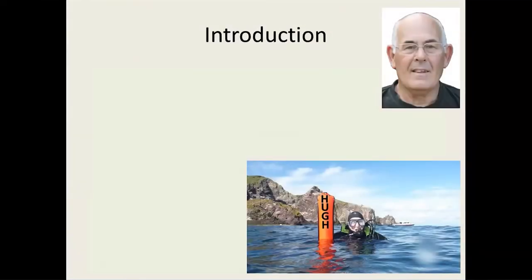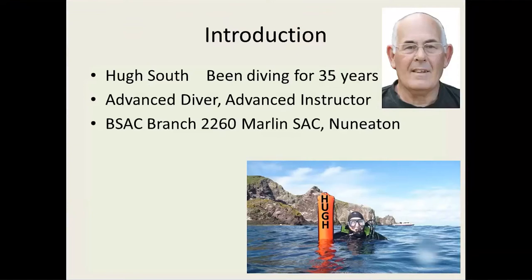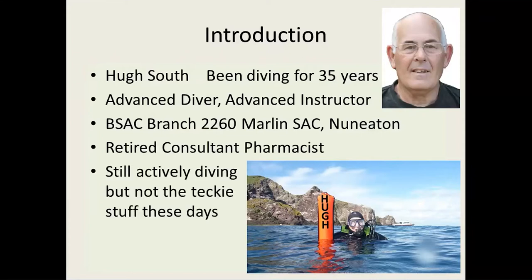My name is Hugh South. I've been diving for 35 years. I'm an advanced diver and advanced instructor and a member of the Marlin Subaqua Club in Nuneaton. One good thing about Nuneaton is it's about 10 miles from Stony Cove, so if we're going training it's quite easy to get people there. On the other hand, it's in the middle of the country and it's about three to five hours driving before we hit the sea, which is of course the best type of diving to do.